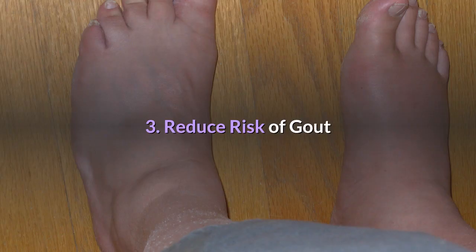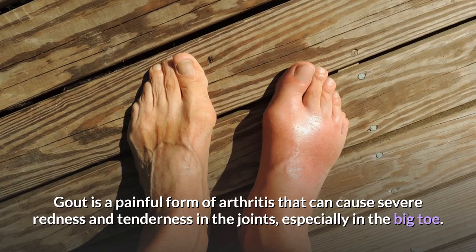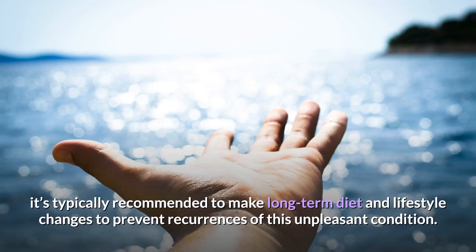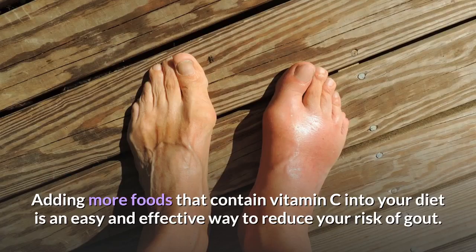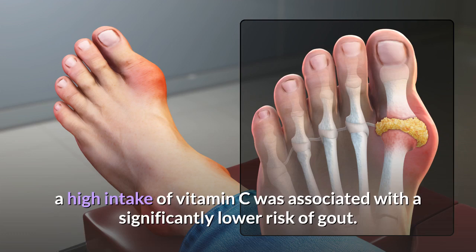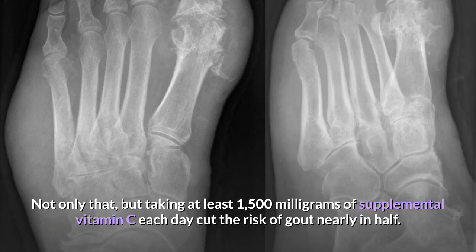3. Reduce risk of gout. Gout is a painful form of arthritis that causes severe redness and tenderness in the joints, especially in the big toe. Although anti-inflammatory medications are often used to relieve symptoms during flare-ups, long-term diet and lifestyle changes are recommended to prevent recurrences. Adding more foods that contain vitamin C is an easy and effective way to reduce your risk of gout. According to one massive study published in the Archives of Internal Medicine, a high intake of vitamin C was associated with a significantly lower risk of gout, and taking at least 1,500 mg of supplemental vitamin C each day cut the risk nearly in half.